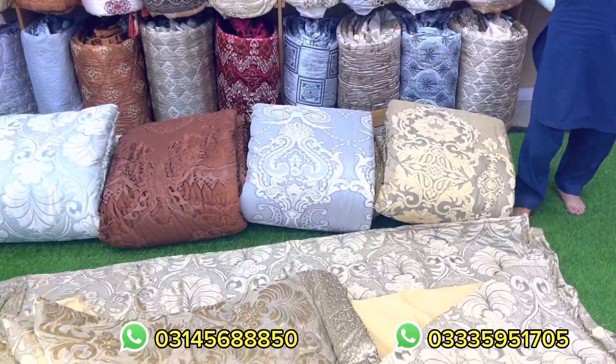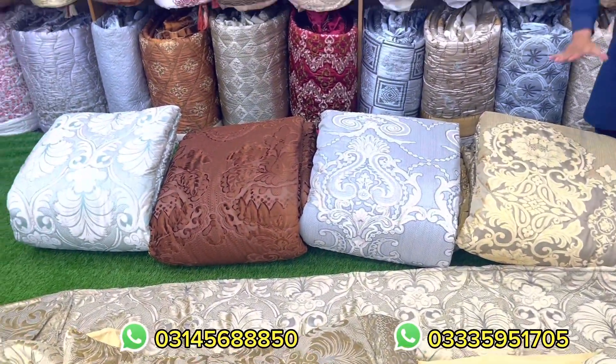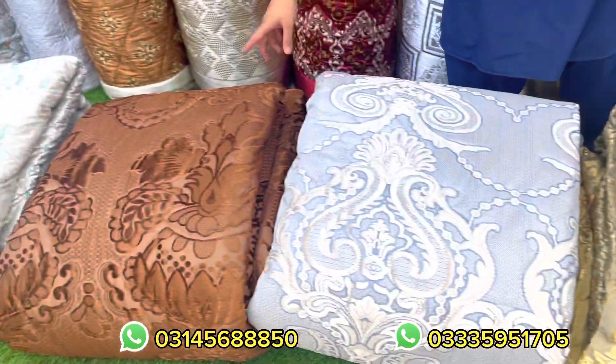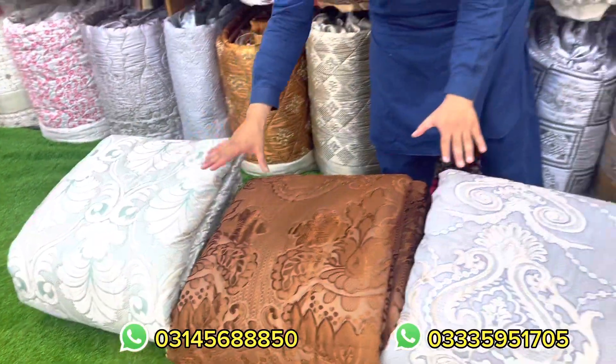Look at the colors. As you can see, we can order to your views. This is golden color, frozen color, brown color, light frozen color. These are 5 colors.